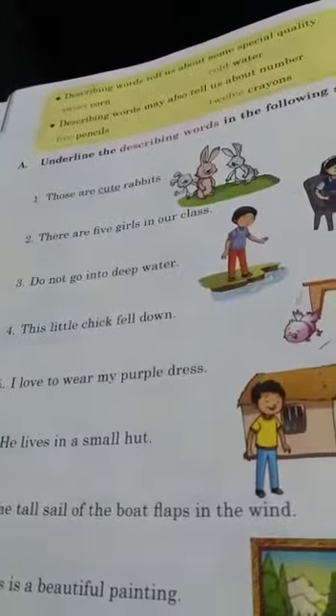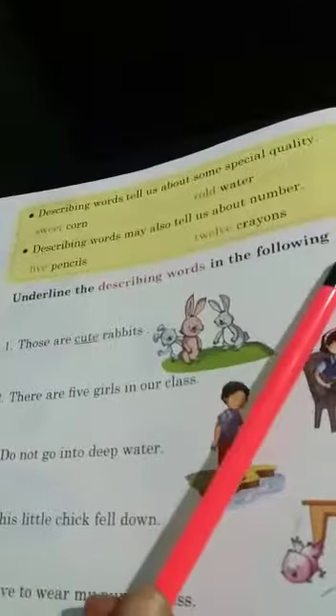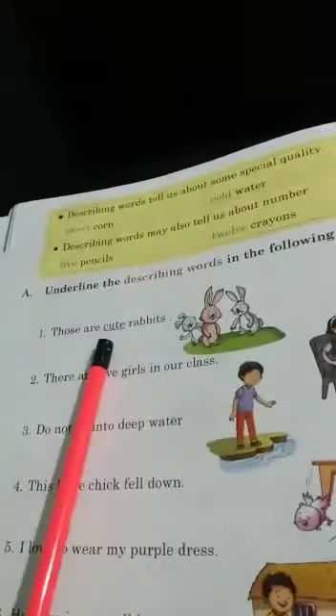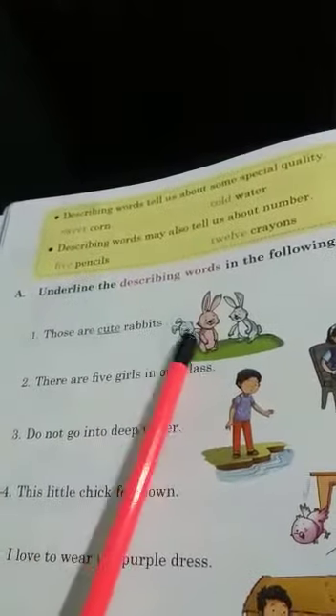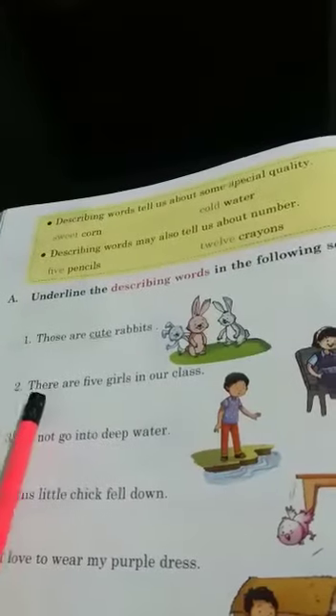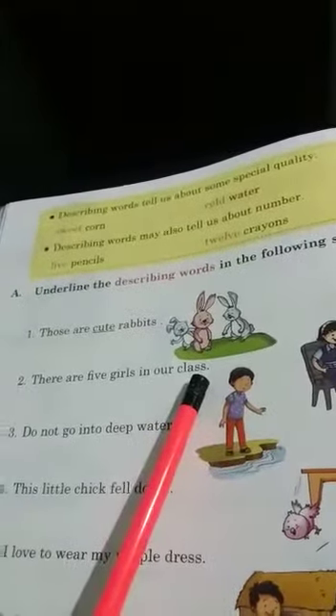Children, take out page number 28. Now see here the exercise: underline the describing words in the following sentences. Number one: those are cute rabbits. This is already done — cute, rabbits. Number two: there are five girls in our class.